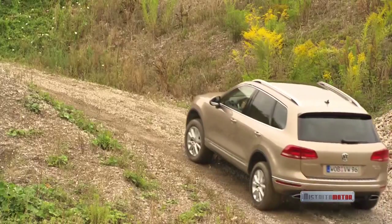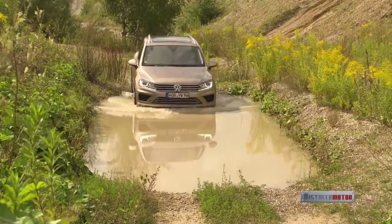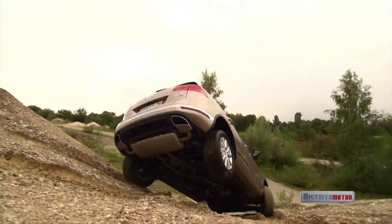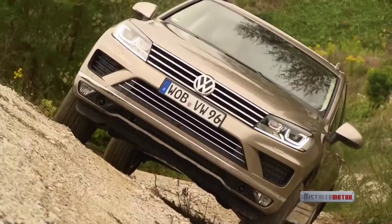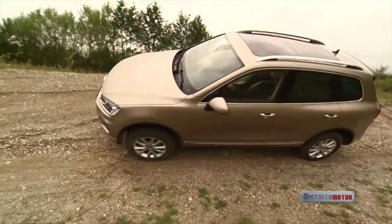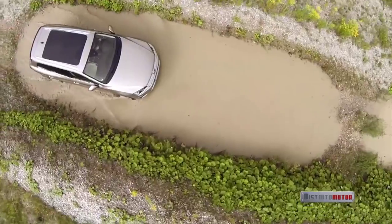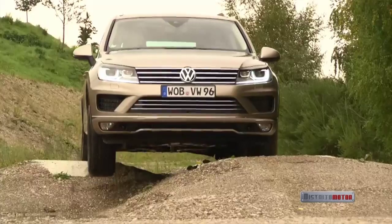The new Touareg — a car with an impeccable sense of style, no matter what happens. It masters downhill grades up to 80%, maintains its posture at up to 35 degrees of lateral inclination, handles water up to 58 centimeters in depth, and it's prepared for rough terrain.